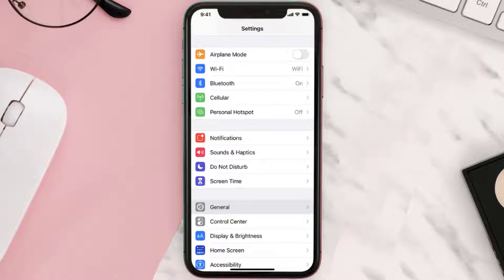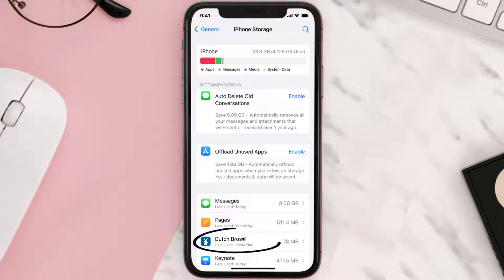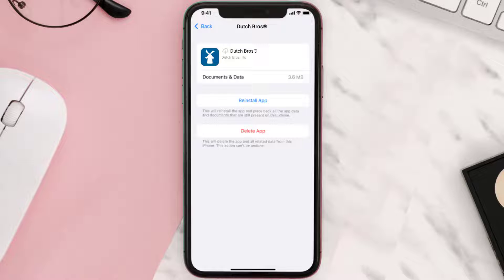But if you still encounter this issue, then you need to clear app cache. Go to your device settings, and then scroll all the way down to General and tap on it. Then tap on iPhone Storage. From here, search for the Dutch Bros mobile app and tap on it. Once you're on this screen, you need to tap on Offload App. Tap again to confirm. It'll take a bit for processing, and then a Reinstall button will show up. Simply tap on it to reinstall the app.